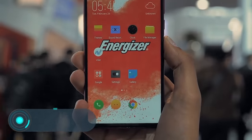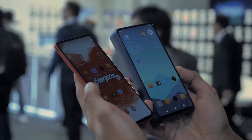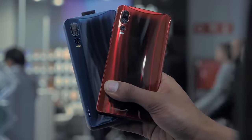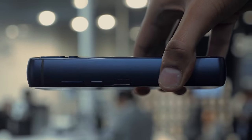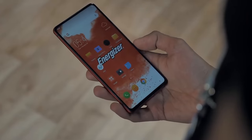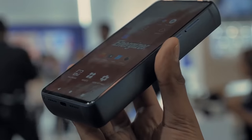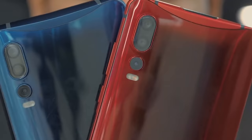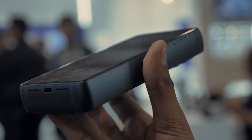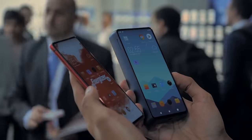Energizer PowerMax P18K Pop. Here's another phone that was also shown this year at the Barcelona show. While other companies compete in the race to create the slimmest smartphone, the Energizer PowerMax P18K Pop is unique. Its thickness is 18mm. By way of comparison, the thickness of the latest iPhone X is 7.7mm. The built-in battery has a record capacity of 18,000mAh, meaning the maximum standby operating time is 50 days.